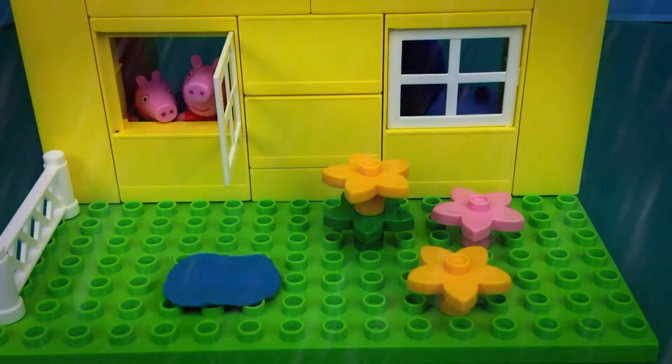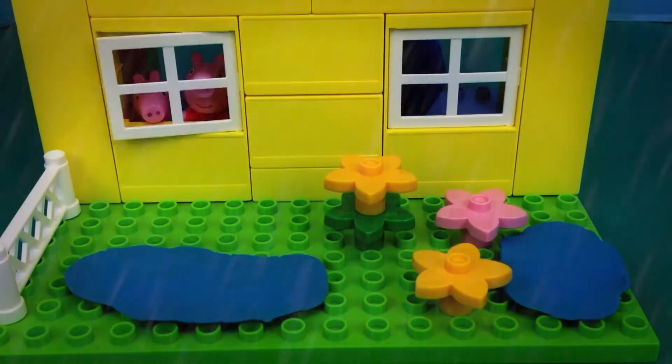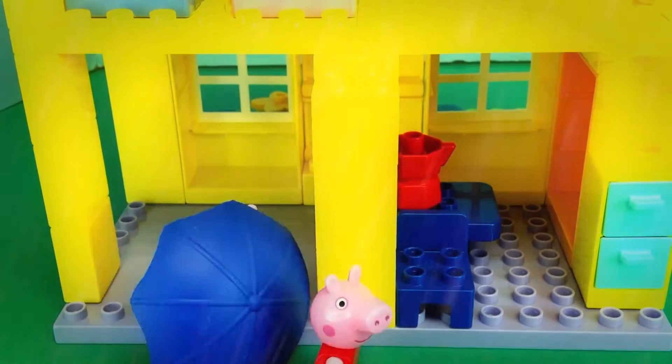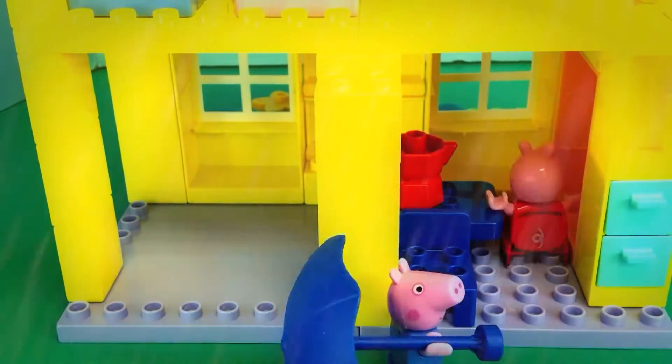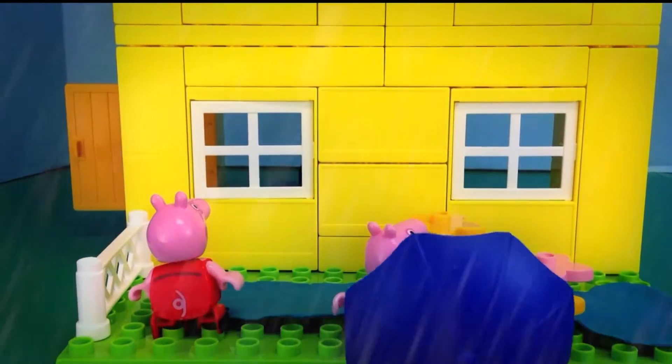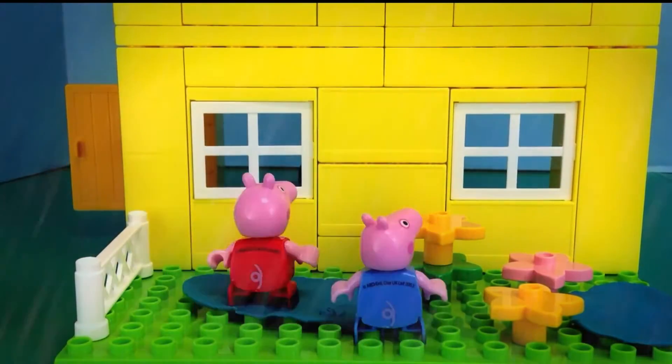Cool. Look George, the muddy puddles, they're beginning. Hurry, let's grab the umbrella and head out there. I got the umbrella. Alright, you know what to do. Let's jump around in the puddle.